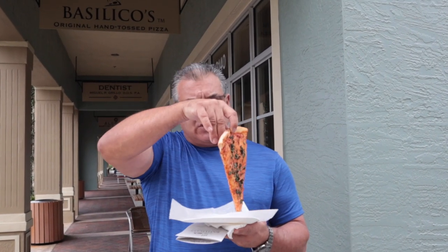Here's their slice. Well done. There's the undercarriage — no grease. Breaks when I fold it, and that's always a great sign. It's time, folks — it's time to taste this pizza. Here we go.